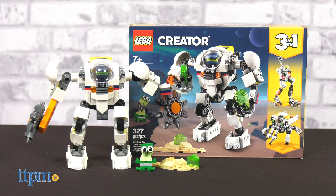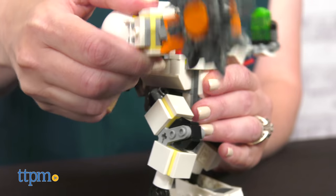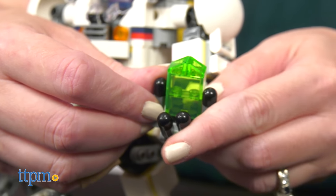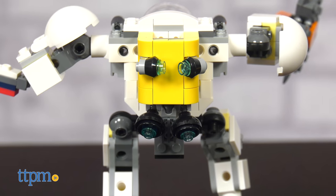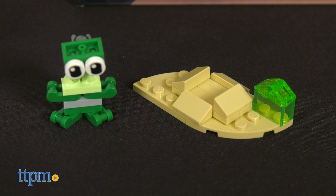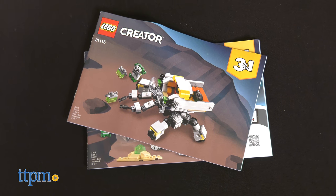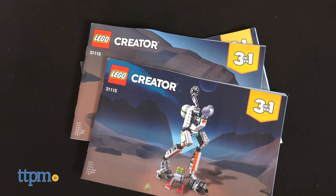The Space Mining Mech is all about space and robot play. Use the 327 pieces to build a mech toy with posable arms and legs, plus a spinning buzzsaw, a jetpack, and a face with changeable expressions. It also comes with an alien with a set of crystals. Rebuild the mech into a four-legged cargo carrier with a robot pilot or a two-legged LEGO robot.